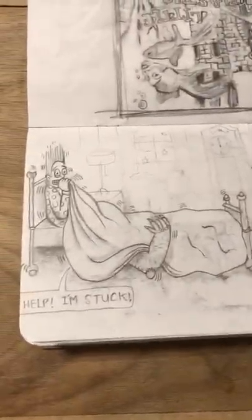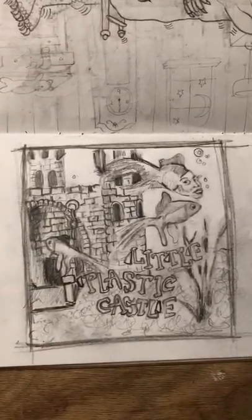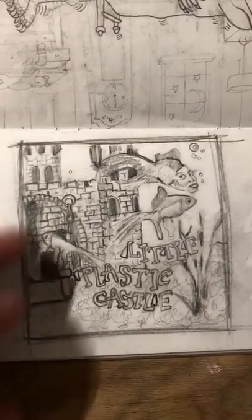This one was the monster under your bed. Everyone seemed to like that one. I didn't really like it, but here's a castle.